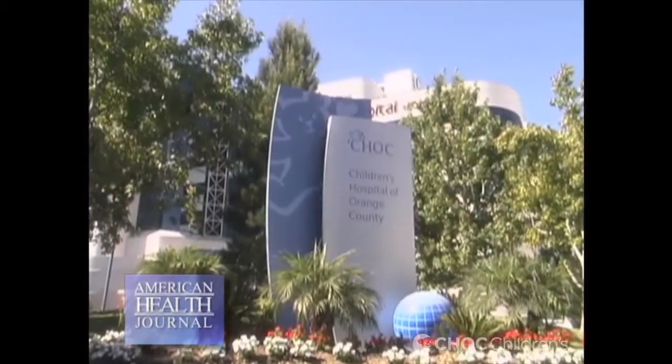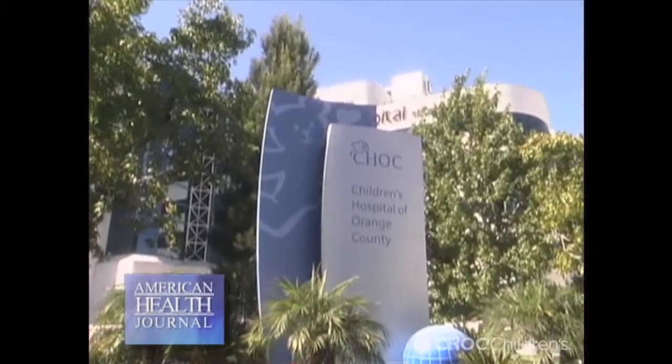A dermoid cyst is a sac-like growth that's present at birth. We spoke with Dr. Michael Mahonen at Children's Hospital of Orange County, who told us exactly what a dermoid cyst is and how it can be treated.